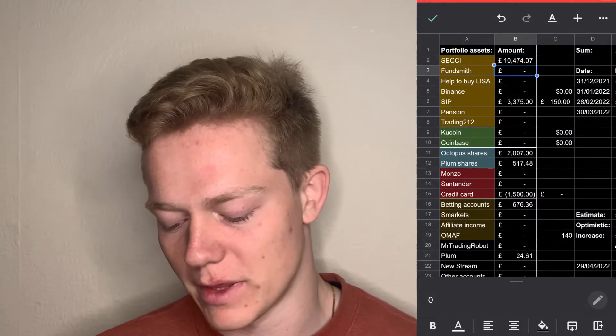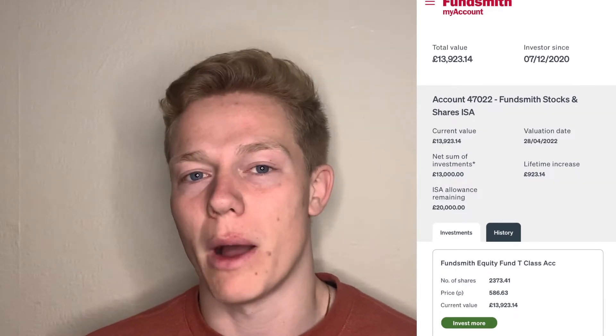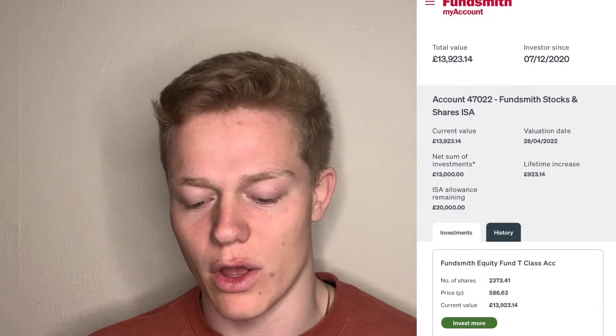Next we go on to my Fundsmith account. This is a fund I hold with Fundsmith which basically holds a small basket of companies — they believe in their long-term value and it's got good past returns. Obviously that's not an indicator of future results, but I put in a lump sum of around £13,000 a couple of years ago and as you can see it's now sat at £13,923.14.